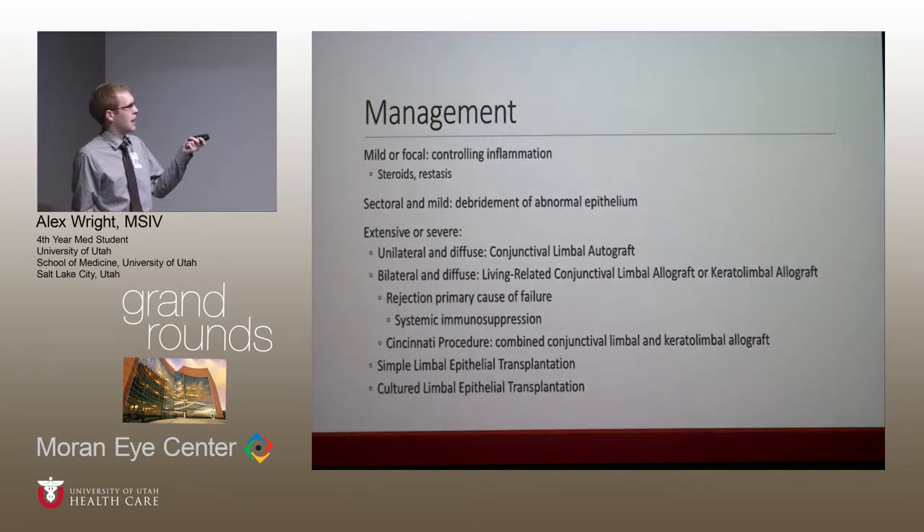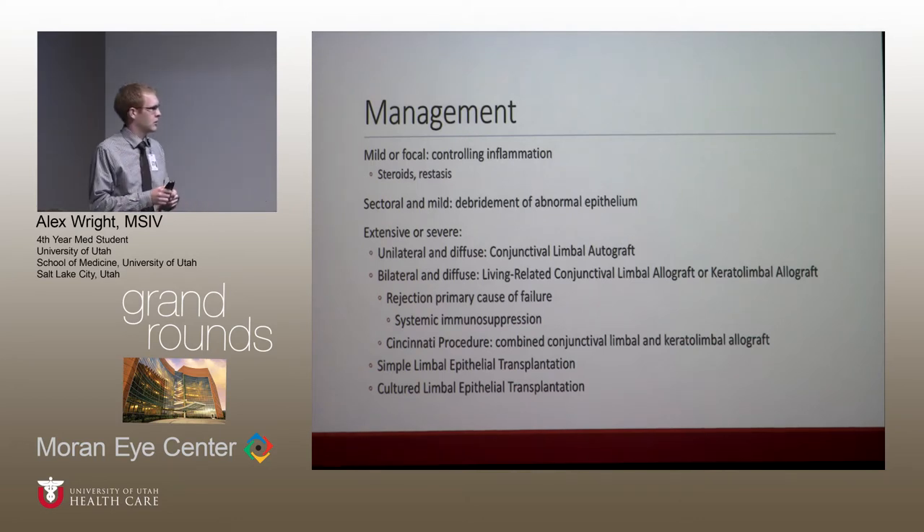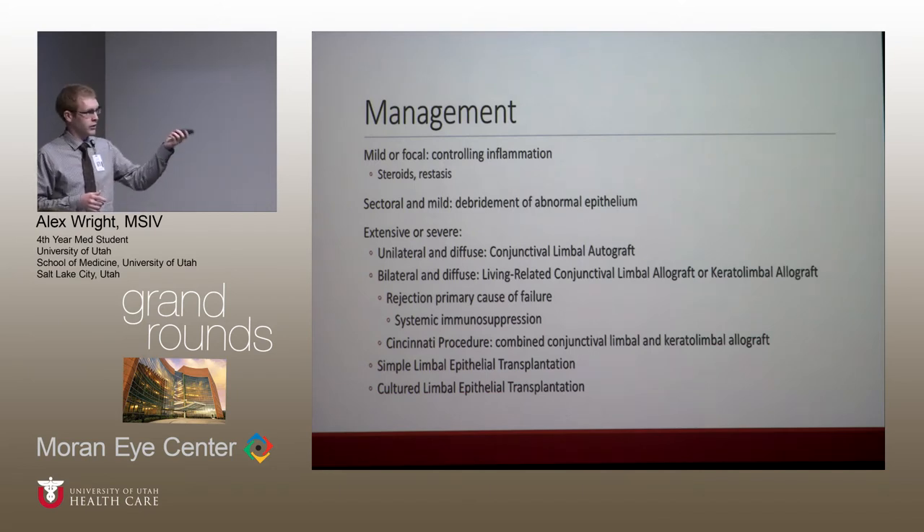Moving to management: if it's mild or focal, you can focus on controlling inflammation, removing any inciting factors, and using topical steroids. If it's sectoral or mild, you can do a debridement of the abnormal epithelium. For more extensive disease — unilateral diffuse — you can use the conjunctival limbal autograft technique. More recent techniques include simple limbal epithelial transplantation, with the first paper around 2011, and cultured limbal epithelial transplantation. A benefit with autografts is that you don't need systemic immunosuppression.